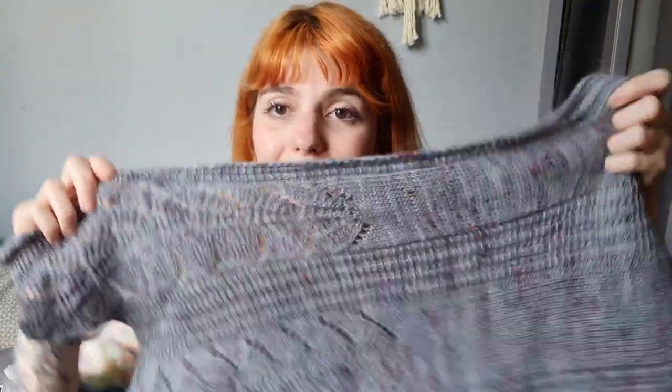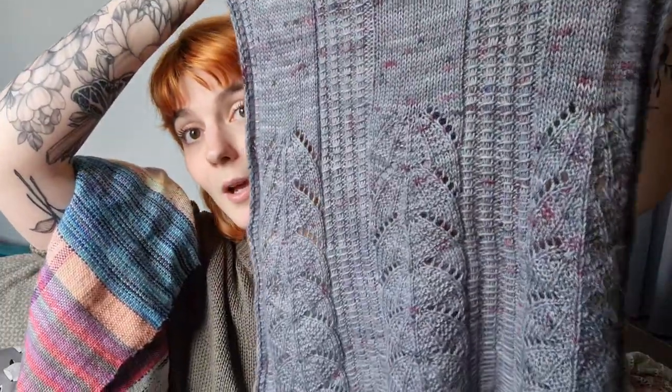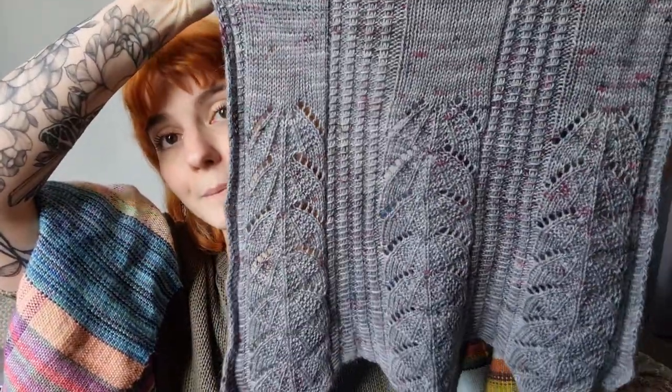If you like the design, it is now available on all of my pattern stores. There is 15% off for the release with the code 'Kyrielle', which is the name of the shawl, until this Sunday on Ravelry. On Payhip it's always going to be at a little discount because Payhip has a pay-what-works system, so if you need a pattern a little more affordable you can go there.